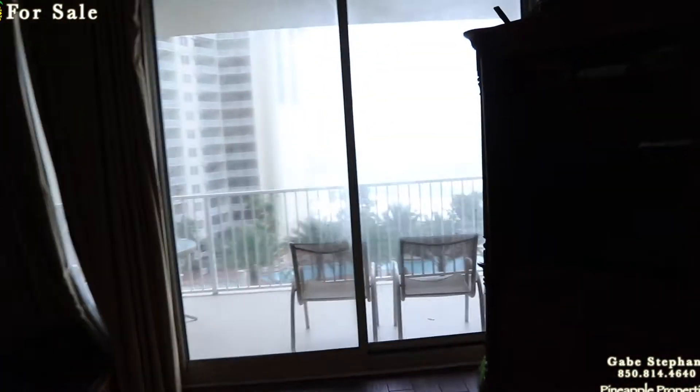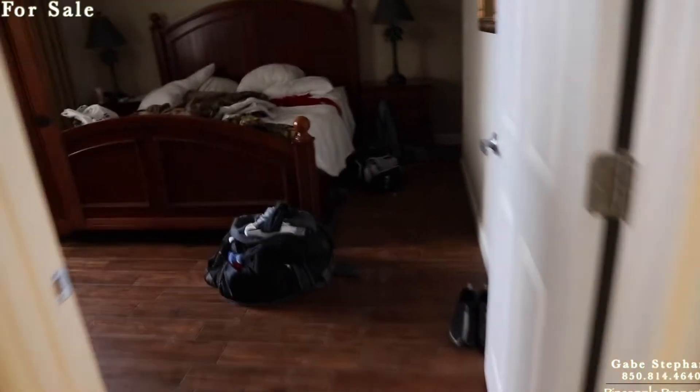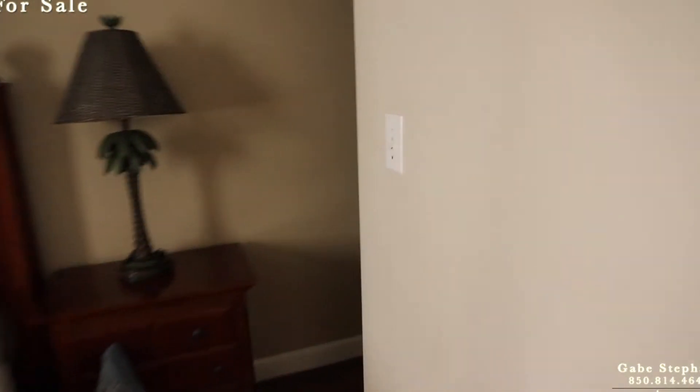Here's your view. Master bedroom — again I apologize it's not all made up. Master bedroom, Gulf front though. I didn't turn on any lights, I'm just walking through here real quick.